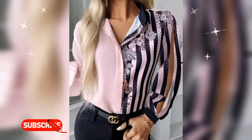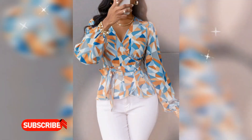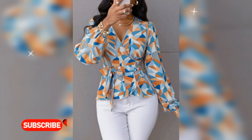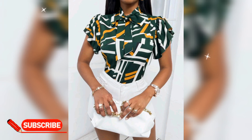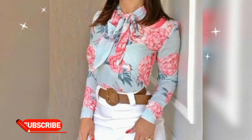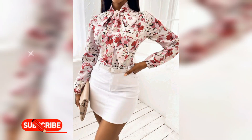Business casual is casual attire worn in most offices. Many classic business staples are used in business casual wear, including casual elements such as khakis. Business casual is appropriate for most interviews, client meetings, and office settings, because it's not too casual and not too formal — usually a good way to dress if you are unsure of the setting.